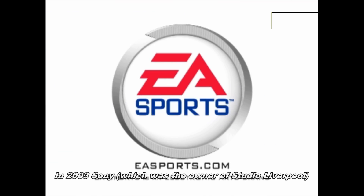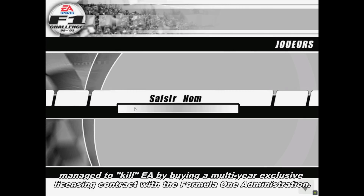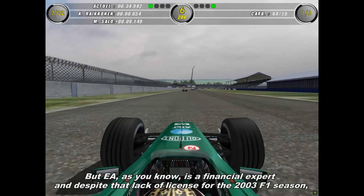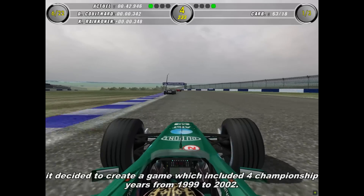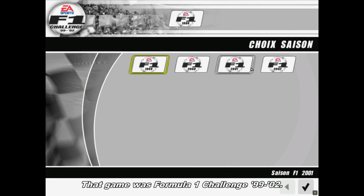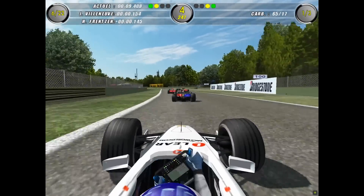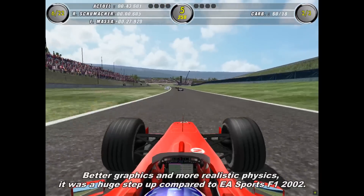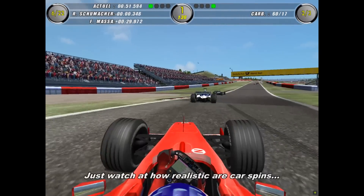In 2003, Sony, which was the owner of Studio Liverpool, managed to kill Electronic Arts by buying a multi-year exclusive licensing contract with the Formula 1 administration. Electronic Arts, as you know, is a financial expert, and despite that lack of licensing for the 2003 Formula 1 season, decided to create a game which included four championship years from 1999 to 2002. That game was Formula 1 Challenge 99-02. Available on PlayStation 2, Xbox, and PC, it had unexpected success thanks to modes which kept it alive for several years. It featured better graphics and more realistic physics — a huge step up compared to EA Sports Formula 1 2002. Just watch how realistic the car spins are.